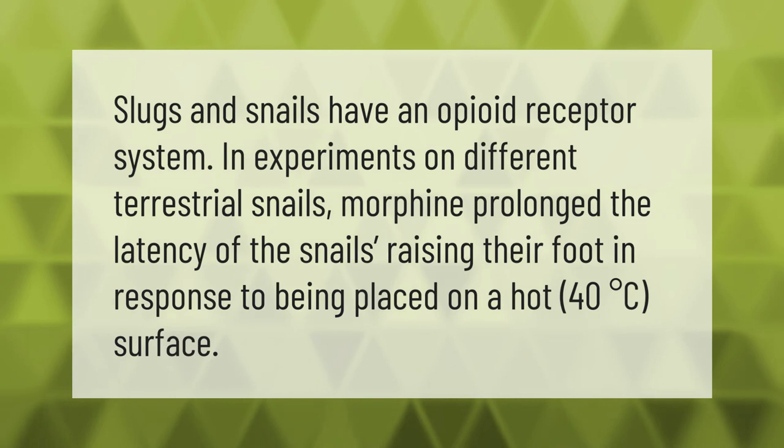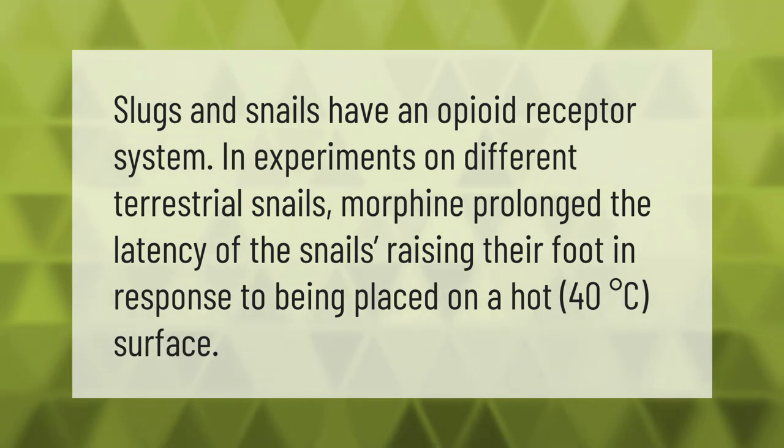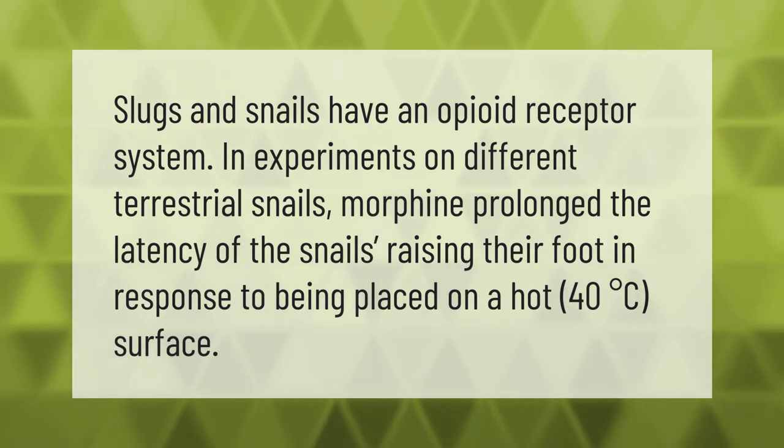Slugs and snails have an opioid receptor system. In experiments on different terrestrial snails, morphine prolonged the latency of the snails raising their foot in response to being placed on a hot 40 degrees Celsius surface.